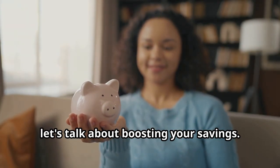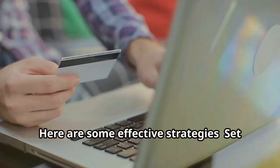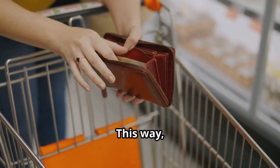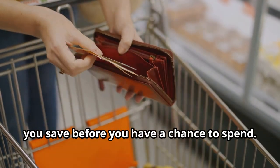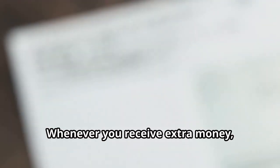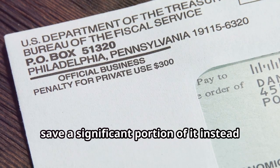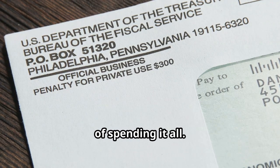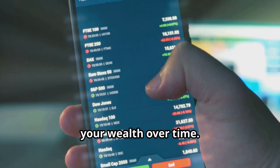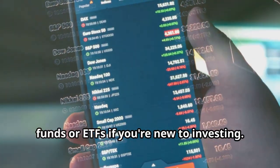Finally, let's talk about boosting your savings. Set up automatic transfers to your savings account each payday so you save before you have a chance to spend. Keep your savings in a high-interest account to earn more on your money. Whenever you receive extra money like a bonus or tax refund, save a significant portion instead of spending it all. Consider investing your savings to grow your wealth over time — start with low-risk options like index funds or ETFs if you're new to investing.